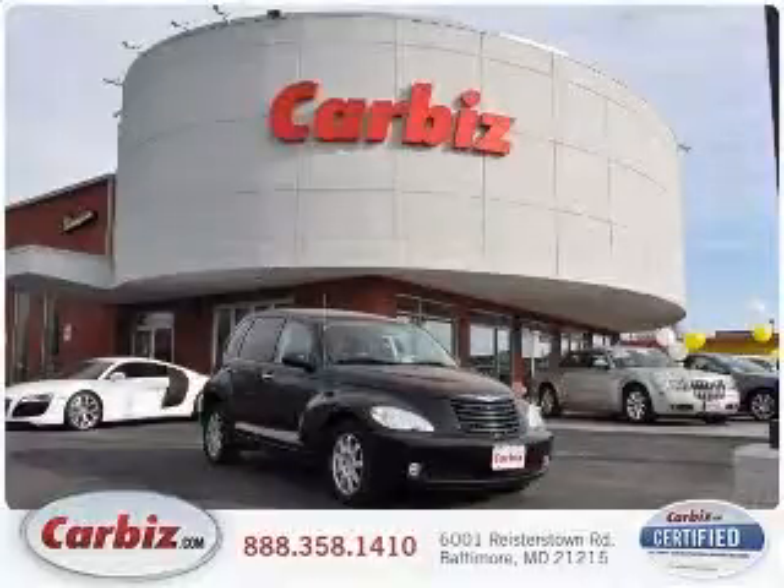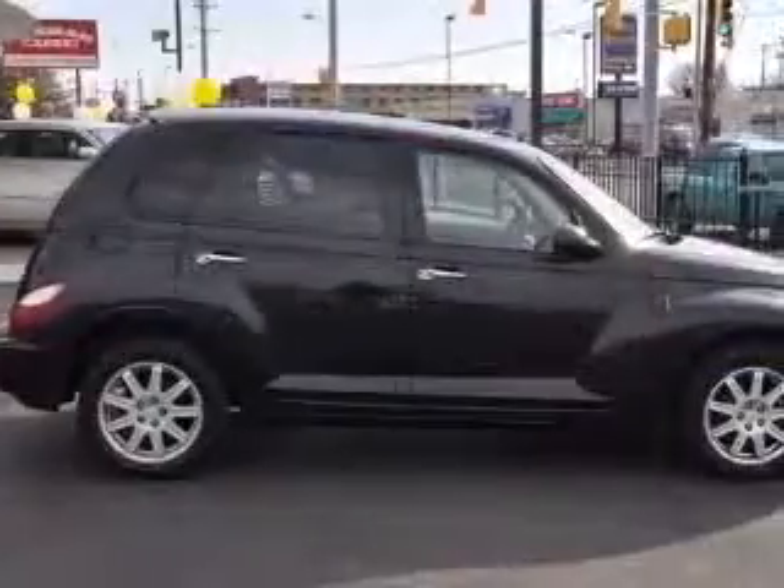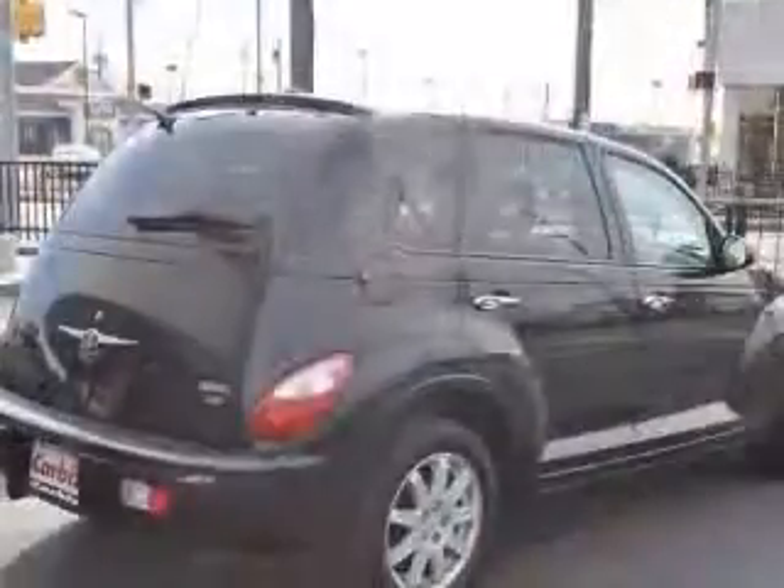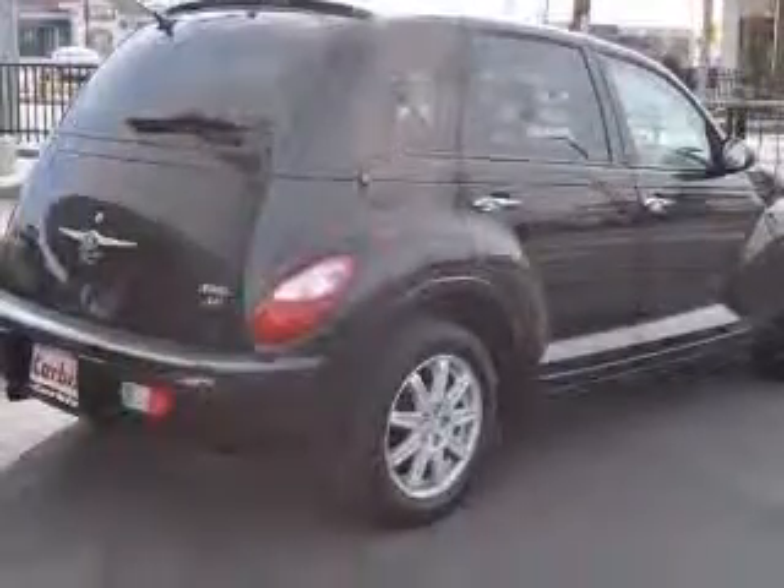We are proud to present this excellent 2008 Chrysler PT Cruiser. This PT Cruiser has a four-cylinder engine and an automatic transmission. This vehicle has a black exterior and includes the following options: